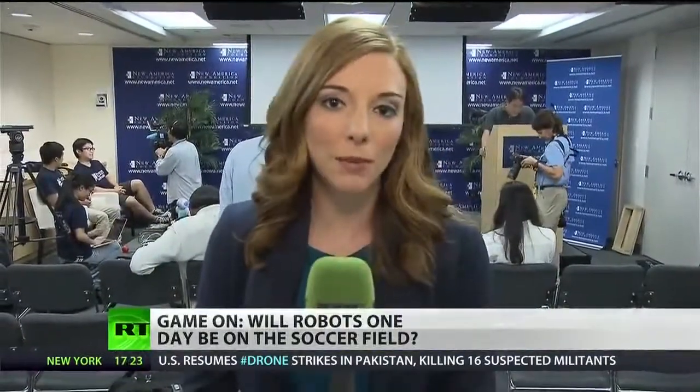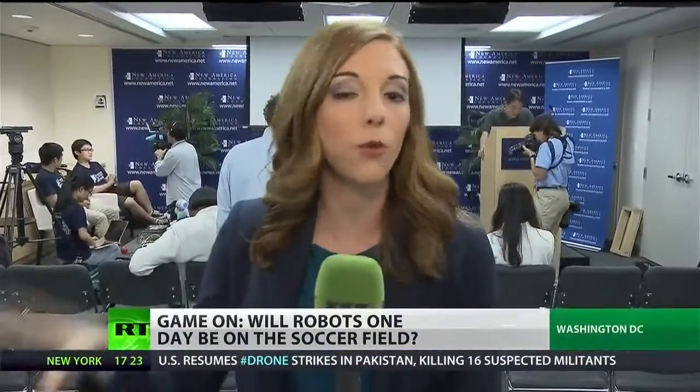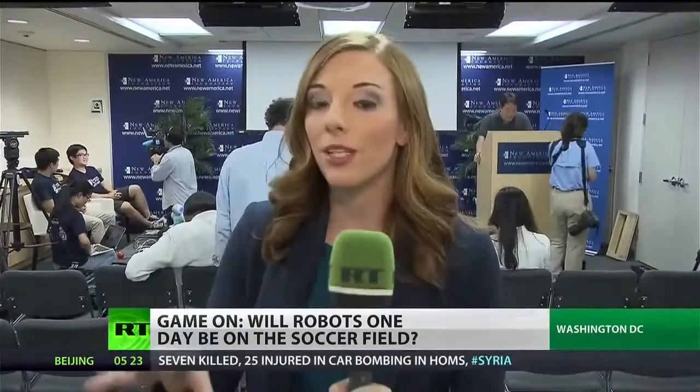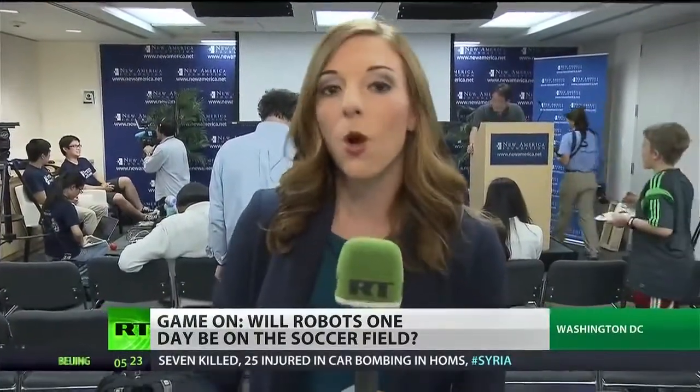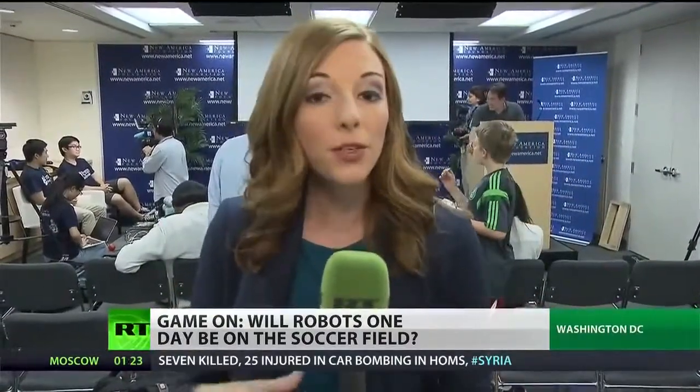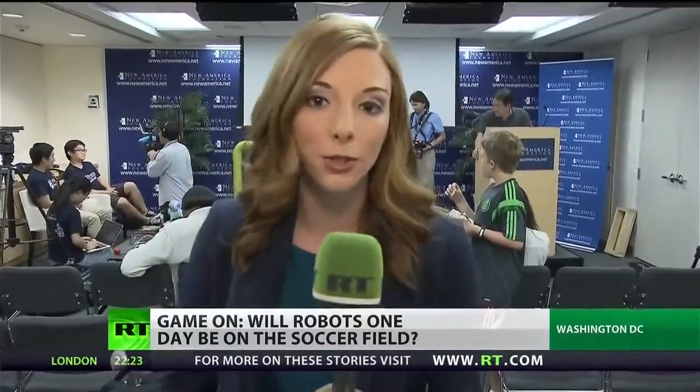Forget the Brazil-Croatia competition going on in Sao Paulo for just a minute. Right here in Washington, D.C., there is another competition of sorts, only this one involves robots instead of humans. They are getting ready to head over to Brazil themselves to compete in the RoboCup next month for another soccer tournament.